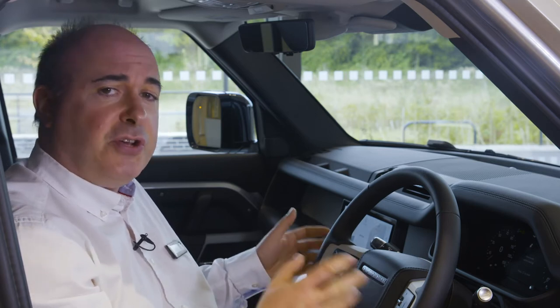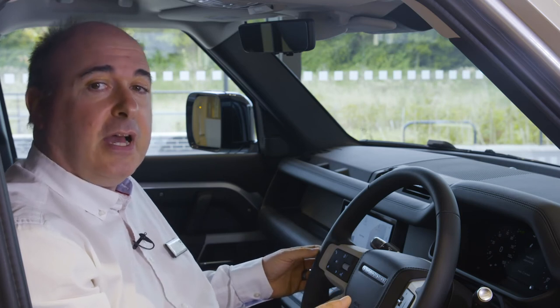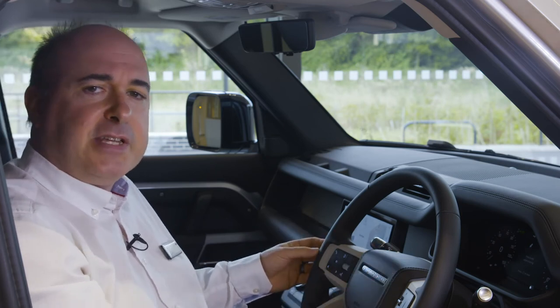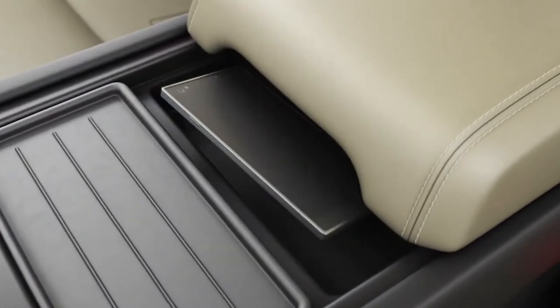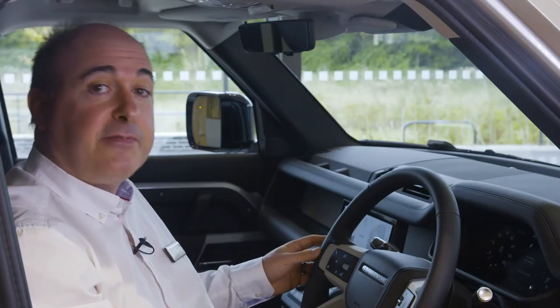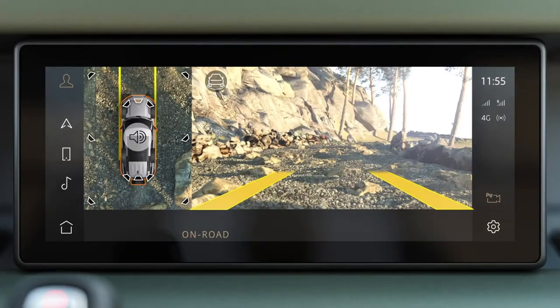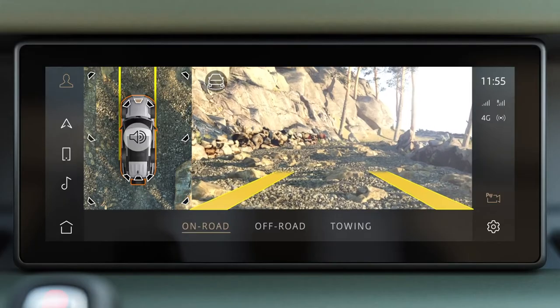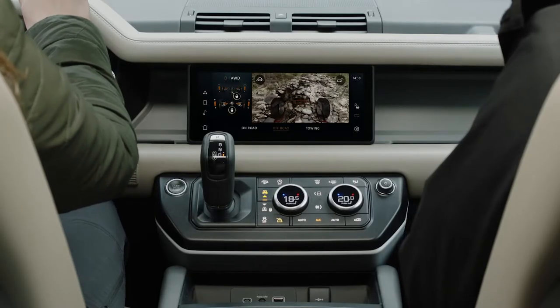Remote start allows the Defender to securely de-ice and warm itself up ready for departure in winter, and cool itself down before you get in for your comfort in summer. Optional wireless charging allows compatible phones to charge without plugging in. 3D surround cameras are standard and can simulate many different views around the outside of the car, like a remote scout checking the terrain for obstacles. You can even see the ground underneath the car to precisely position the front wheels on off-road terrain.